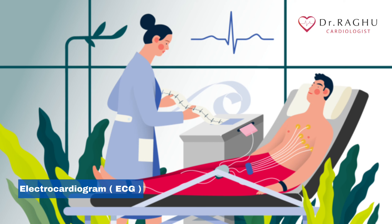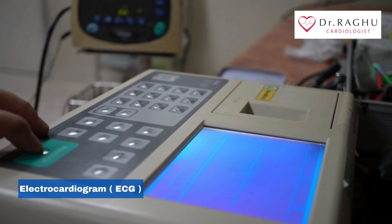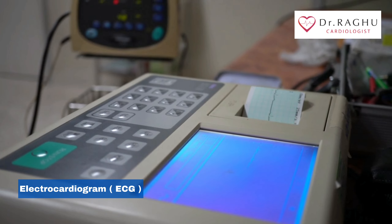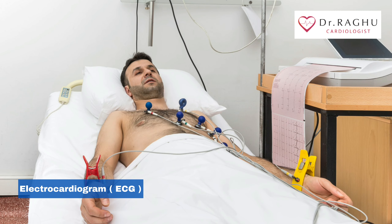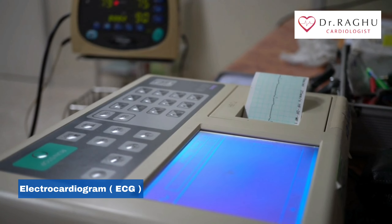During an ECG, up to 12 sensors will be attached to your chest and limbs. The electrodes are sticky patches with wires that connect to a monitor. They record the electrical signals that make your heart beat. A computer records the information and displays it as waves on a monitor or on paper. You can breathe normally during the test, but you will need to lie still. Moving, talking, or shivering may distort the test results. A standard ECG takes a few minutes.